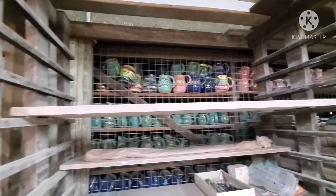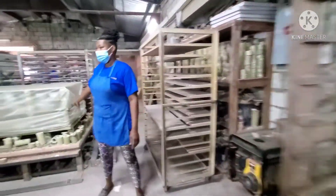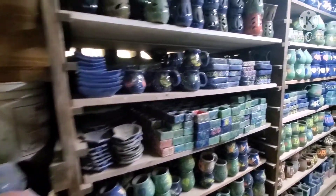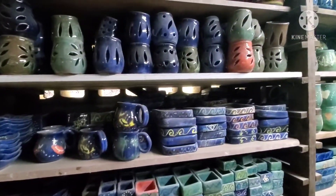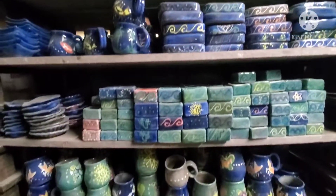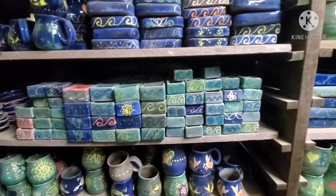If you want to go in, you can go in and look at it again because we don't have anything here that hasn't glazed yet. So everything in here is glazed. Yes, everything in there is glazed. So all the colors will come out.